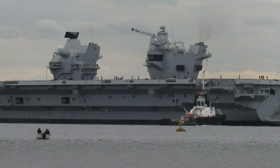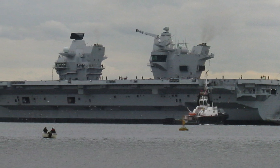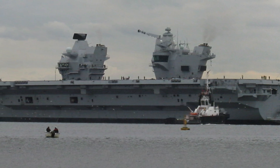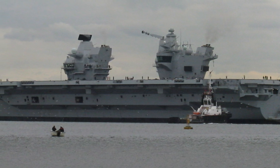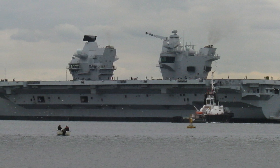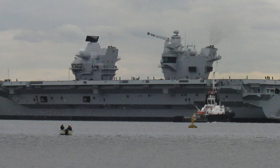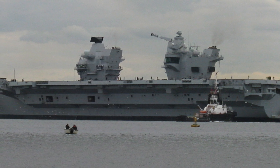The journey of HMS Queen Elizabeth began back in 2007 when the UK Ministry of Defence decided to modernize its naval fleet by investing in two state-of-the-art aircraft carriers. On July 25, 2007, Defence Secretary Des Brown announced the order for HMS Queen Elizabeth and her sister ship, HMS Prince of Wales.